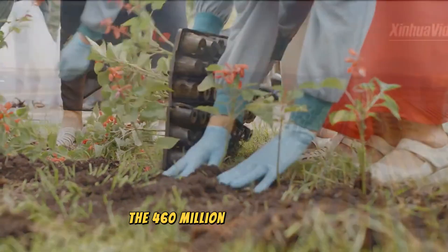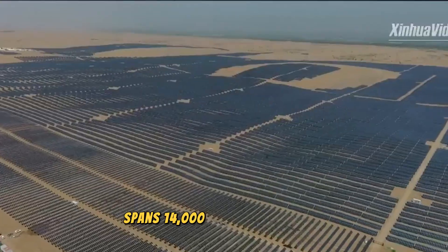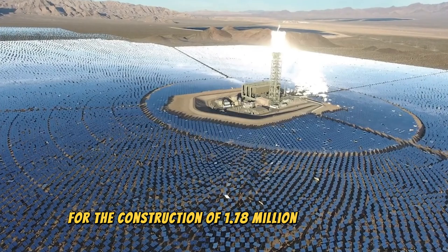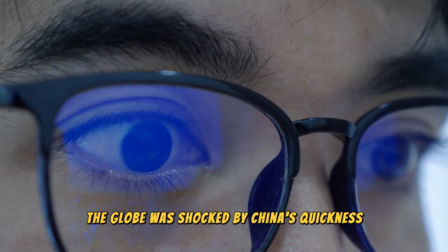The $460 million project, known as the Desert Power Station, spans 14,000 square kilometers and calls for the construction of 1.78 million solar panels. China finished the building in under six months, and the globe was shocked by China's speed.